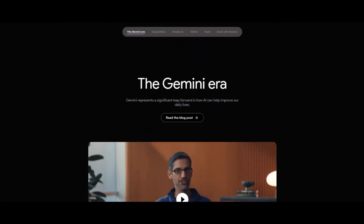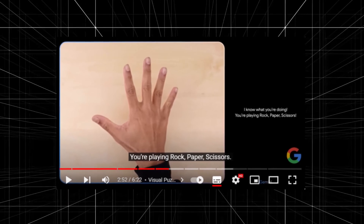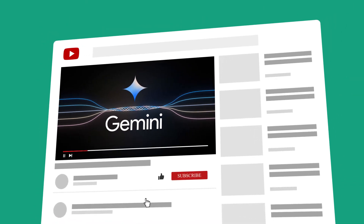While all the updates and news coming from Google's headquarters sound pretty promising, given the latest scandal about their fake Gemini video, we're not sure if we're buying all of it just yet. Click like, subscribe, and ring that YouTube bell to stay up to date with the latest AI buzz.